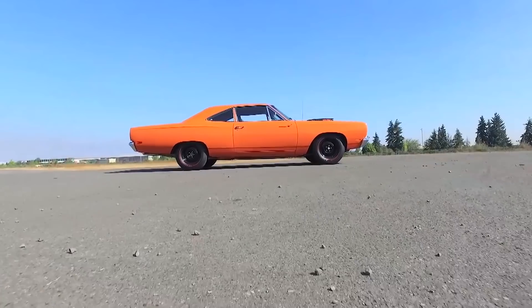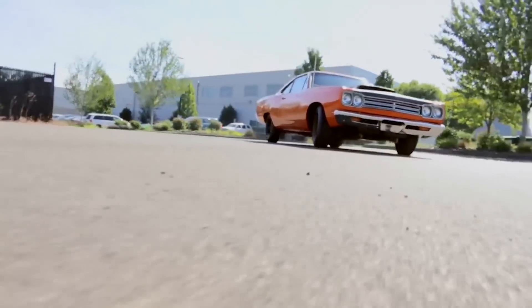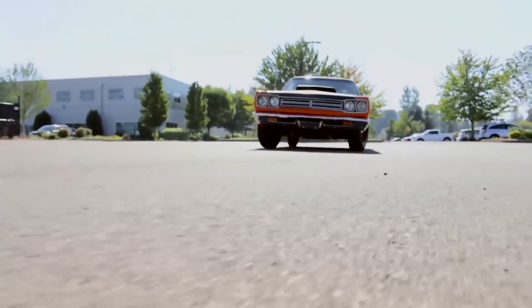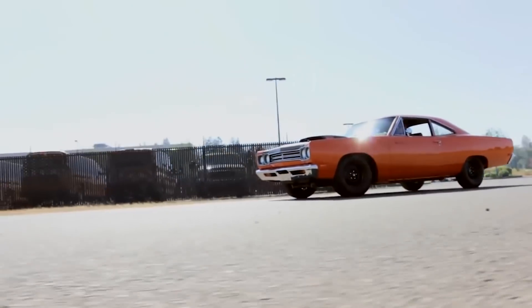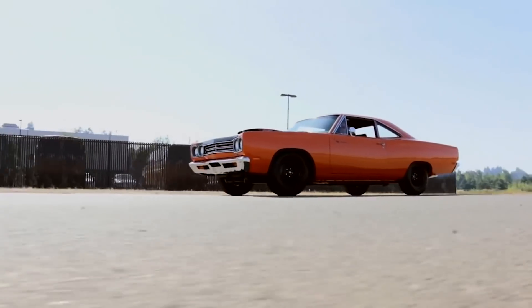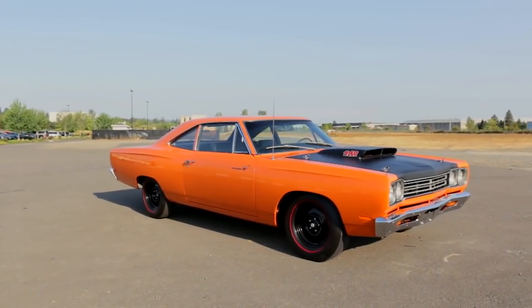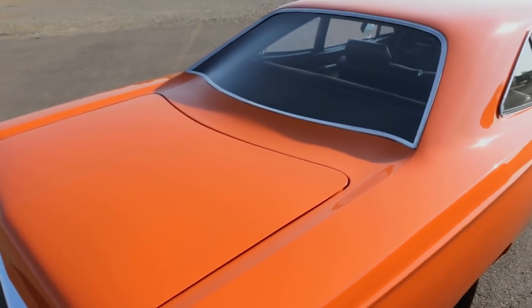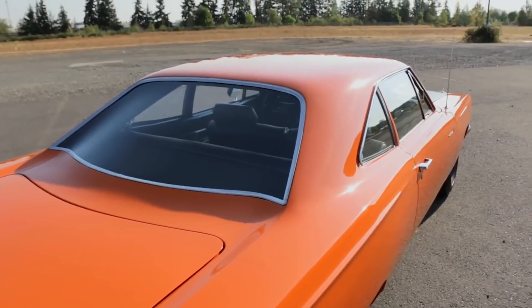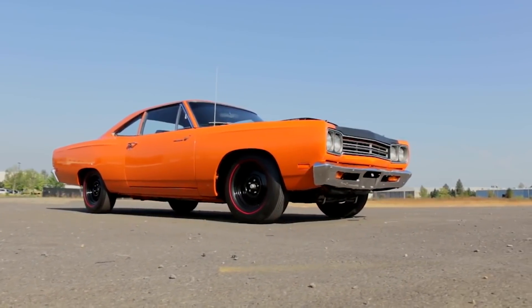Next up is a Plymouth color called Vitamin C Orange; on the Dodge side it was called Go Mango. It's a really cool reddish-orange color — it really does look like a mango. We featured a really cool 1969-and-a-half Road Runner A12 440 car wearing this color from the Brothers Collection in Muscle Car of the Week, episode number 237. This car was a 69-and-a-half kind of mid-year entry, which technically came out before the 1970 high impact colors, but it's the same color and it carried over.